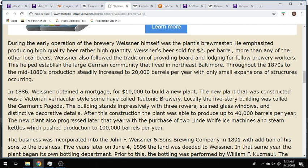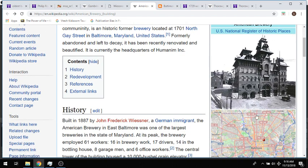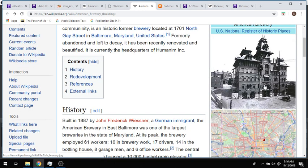In 1886, Weissner obtained a mortgage for $10,000 to build a new plant. Ostensibly that new plant is this building, built in 1887. So he's getting a mortgage in 1886 for $10,000 — I don't know what that would translate to in today's money, but it doesn't seem like it would be tens of millions of dollars. Who knows how much capital he had invested already or what he needed $10,000 for to build this building. They're saying this took about a year — 1886 he gets a mortgage, 1887 this brewery opens.